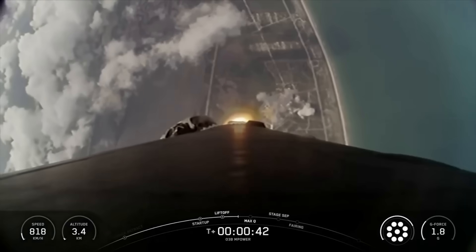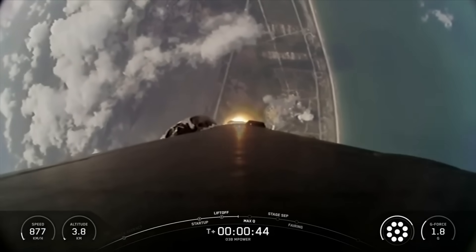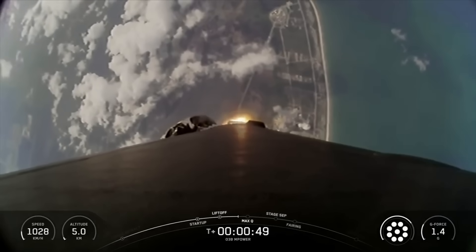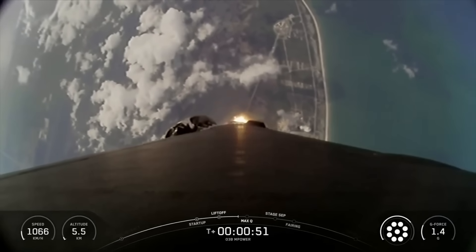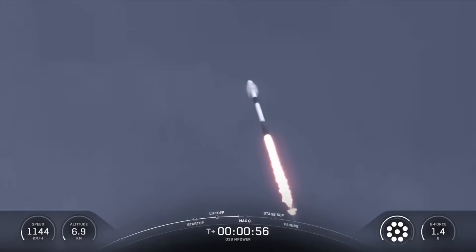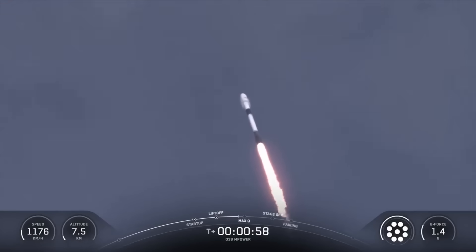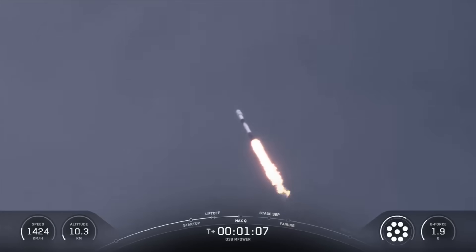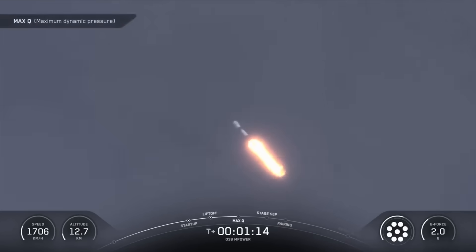In just a few seconds, we'll throttle the engines down in preparation for max-Q, which is the period of maximum aerodynamic pressure. This is a critical moment during flight because the combined stress caused by Falcon 9 accelerating through the atmosphere and the ambient static pressure are at their greatest. Falcon 9 is supersonic. Max-Q.